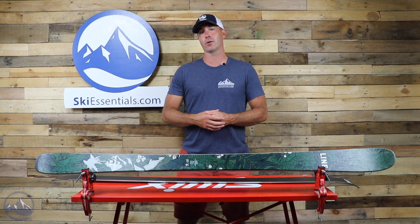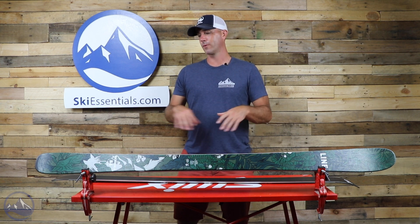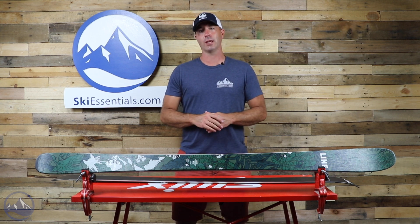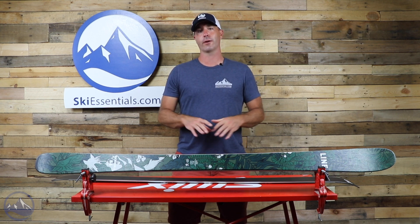That's it — this is the Line Pandora 84, a wonderful women's ski for 2021. Check it out at skiessentials.com, and we'll see you out there on the hill!